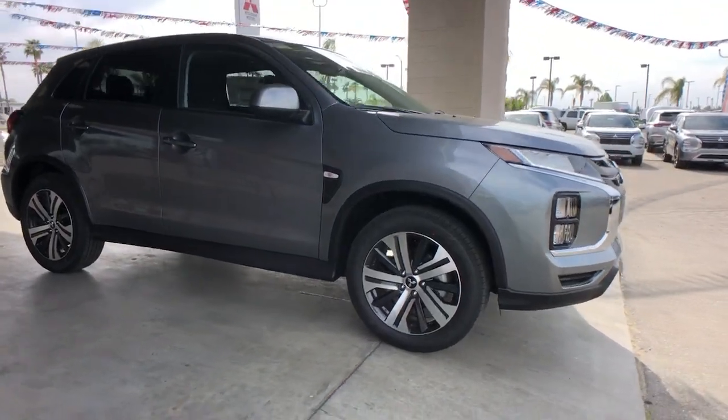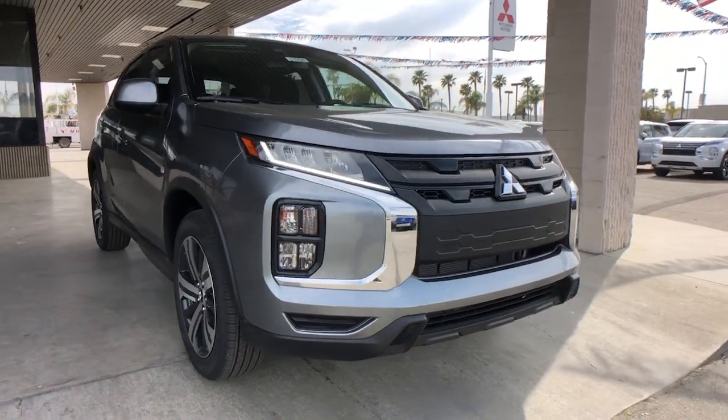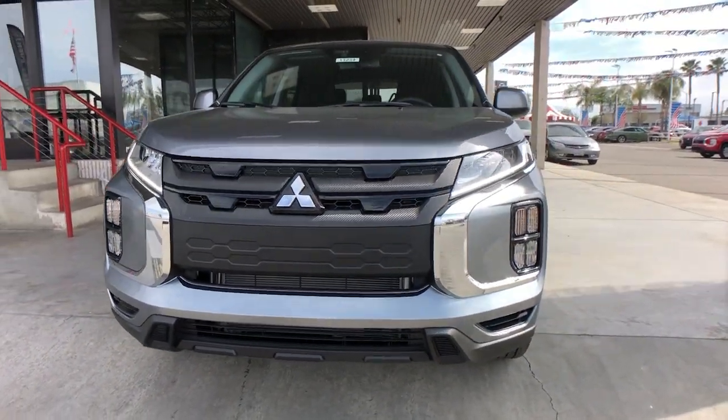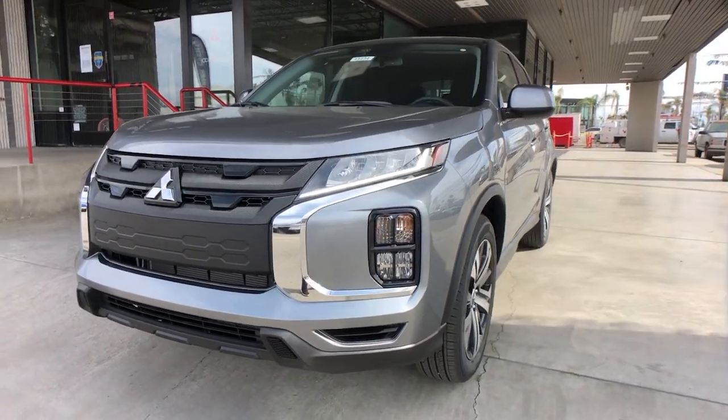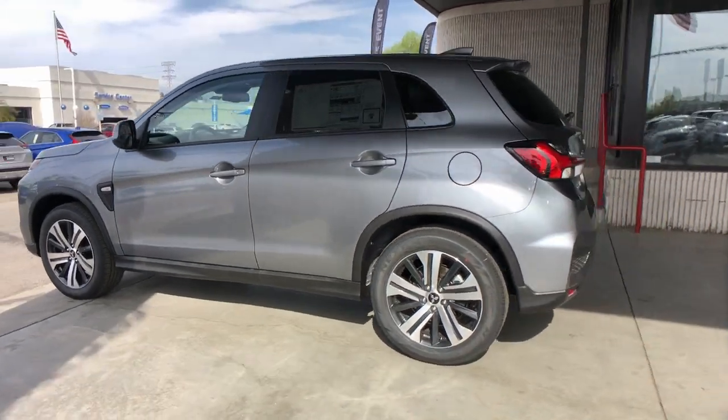Get into the 2023 Mitsubishi Outlander Sport. Be ready for adventure in this versatile Outlander Sport. Touchscreen infotainment, a flexible interior, advanced safety features, and available all-wheel drive are yours in this agile subcompact crossover.